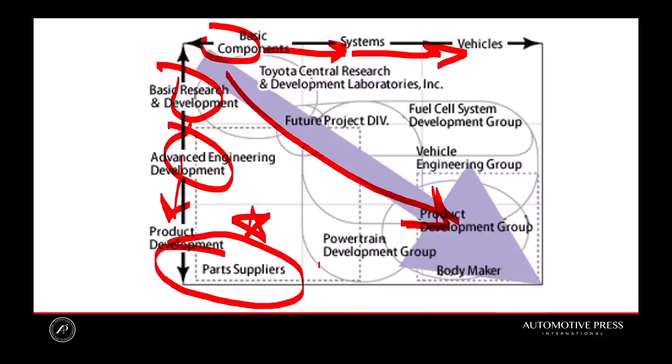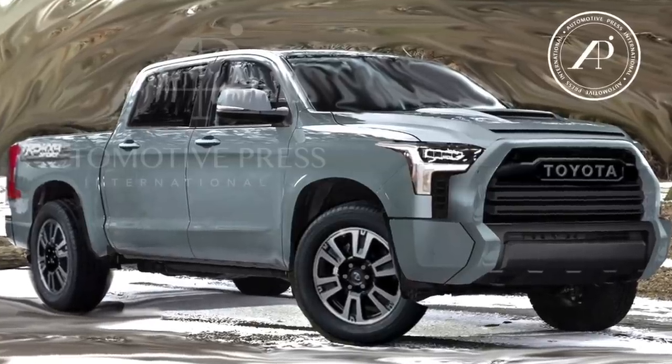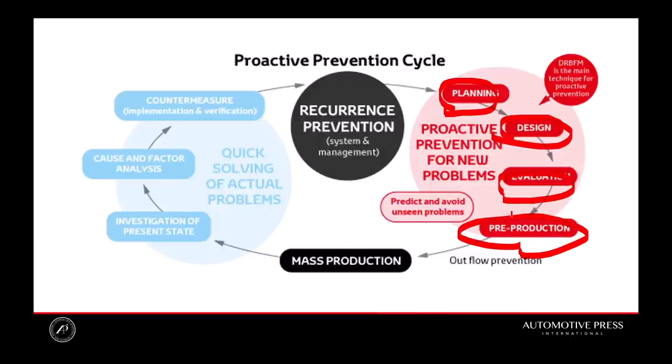Here's another diagram — stay with me because it's important for you to understand this in order to understand exactly why the 2022 Tundra looks like the rendering I've been showing you. This is the actual continuous improvement method, or kaizen in Toyota language. They go through planning, then design, then evaluation, then pre-production. The spy photos and leak photos you've been seeing are somewhere here — before pre-production, right after evaluation — and that's where the leak is happening.